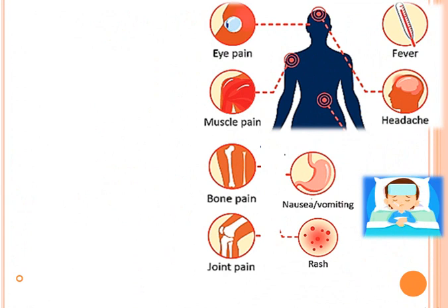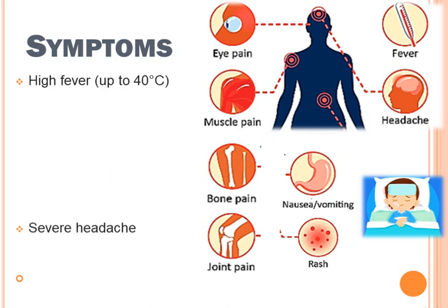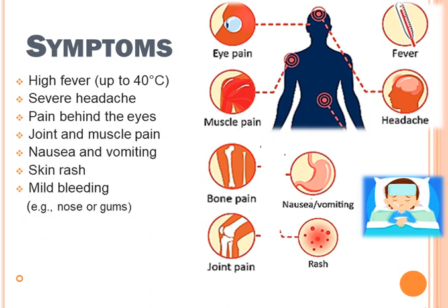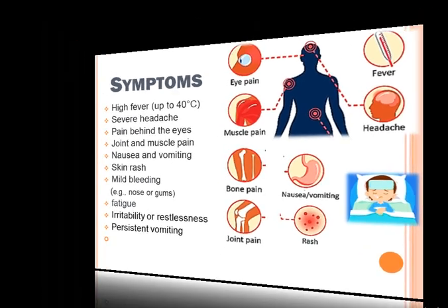Symptoms of dengue fever include eye pain, muscle pain, bone pain, joint pain, nausea, vomiting, headache, pain behind the eyes, skin rashes, mild bleeding of the nose or gums, fatigue, and restlessness.